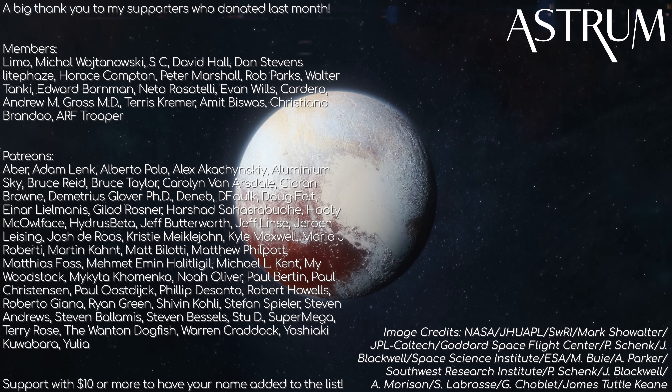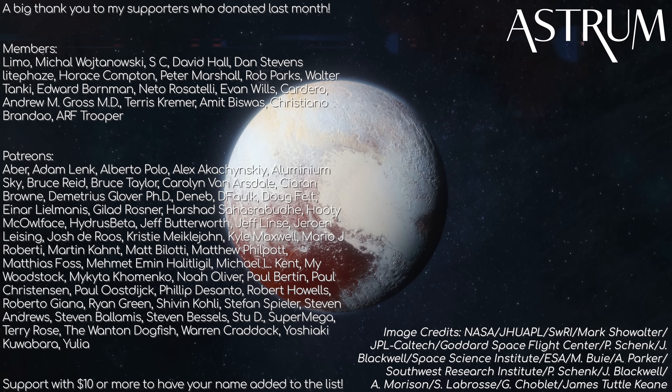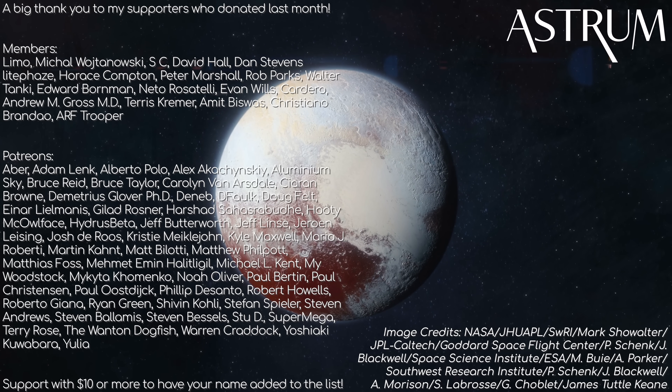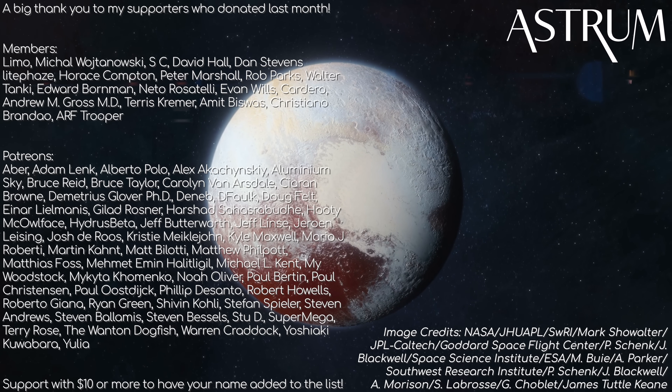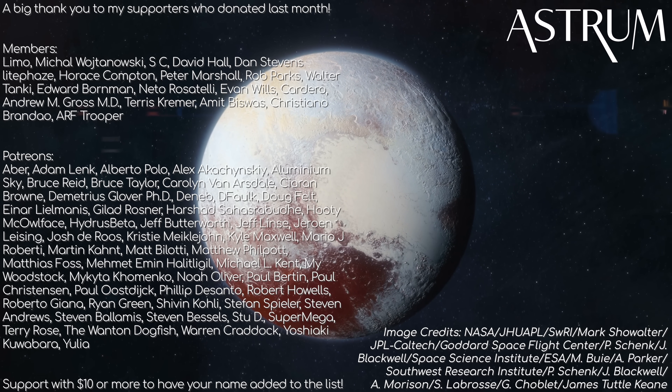If you love Pluto and want to see the previous episode on its images and discoveries, click here. Thanks to my patrons and members for supporting the channel. If you want to support too and have your name added to this list, check the links in the description. All the best, and see you next time.